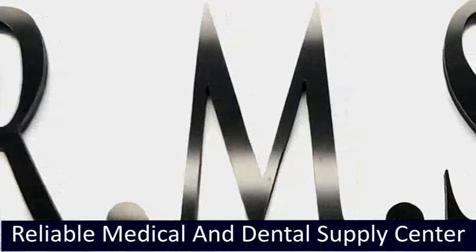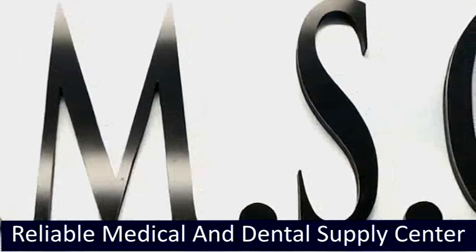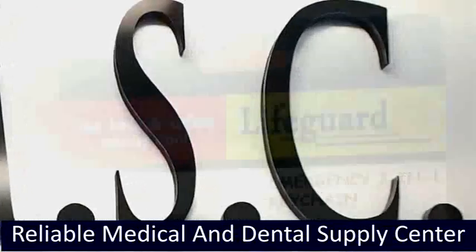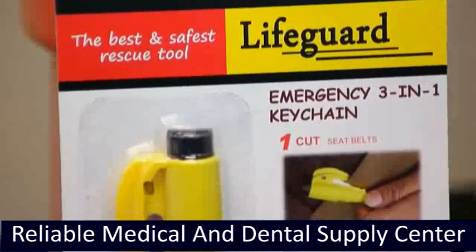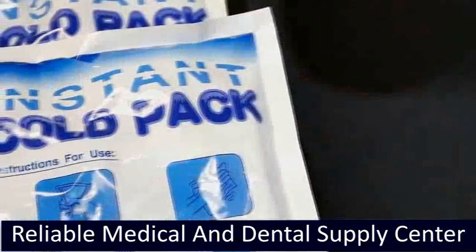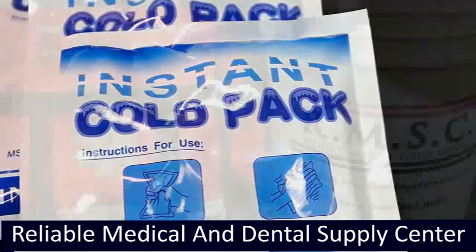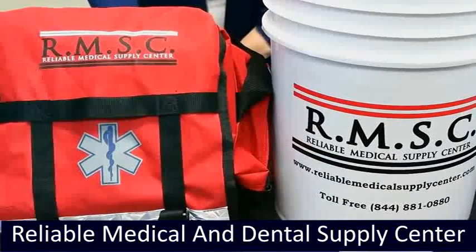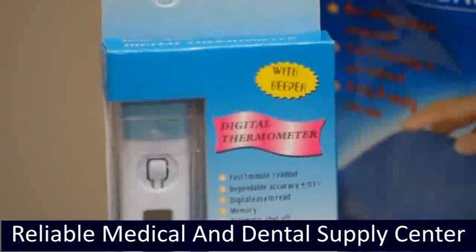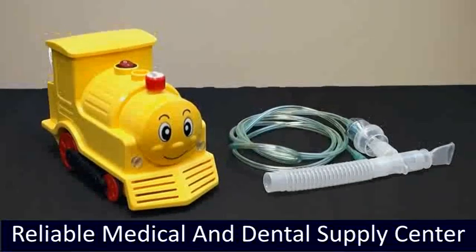Reliable Medical Supply Center is a locally owned and operated supplier. Our extensive line of products is designed for both consumers and businesses. With convenient accessibility throughout the United States, we offer expeditious home delivery. Our mission is to provide you with nothing less than the best quality products and customer service. We appreciate your business and pride ourselves in going above and beyond to provide you the best customer service, product selection, and affordability possible. We look forward to bringing you the best medical supplies and thank you for the opportunity to do so.